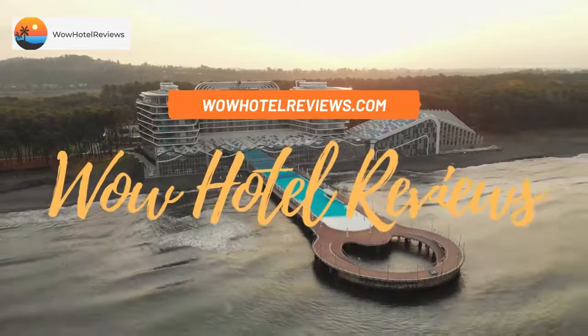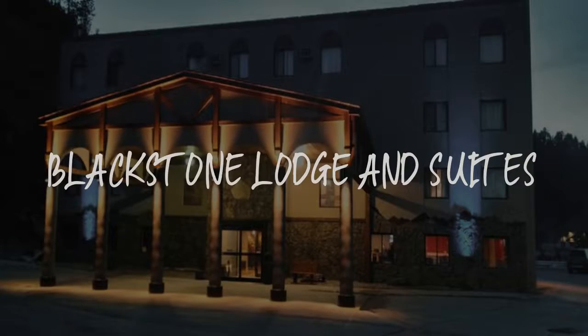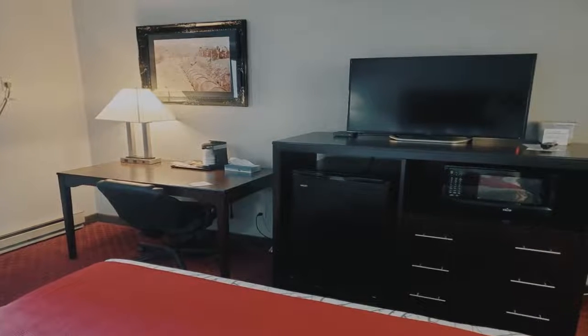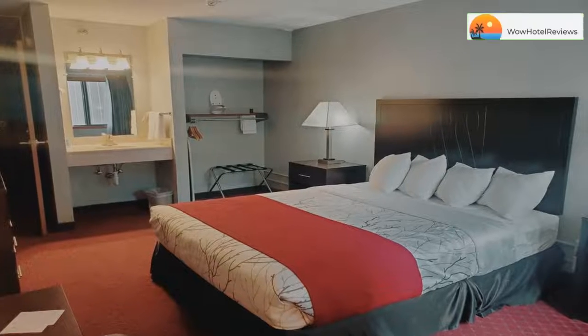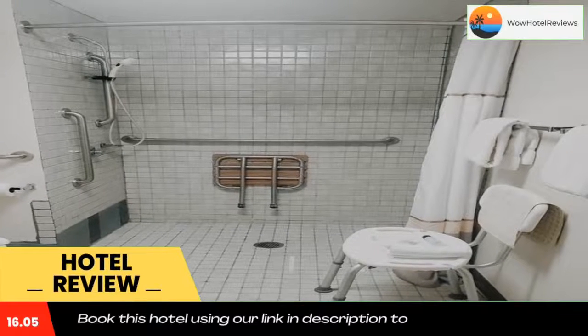Hello guys, welcome to Wow Hotel Reviews. Today I am reviewing Blackstone Lodge and Suites, a three-star hotel. Please use our Booking.com link in the description to book the hotel and get special pricing.